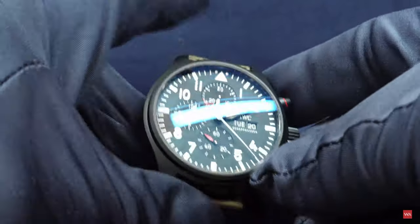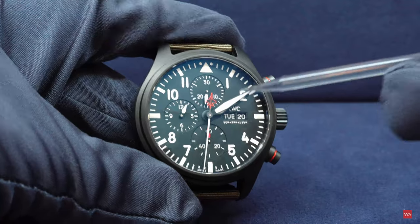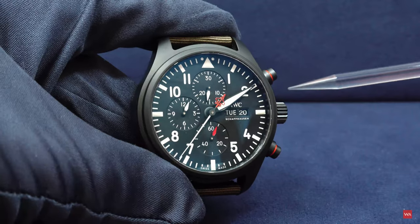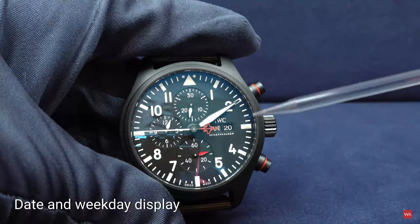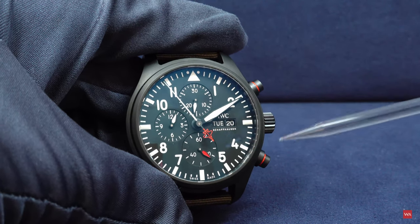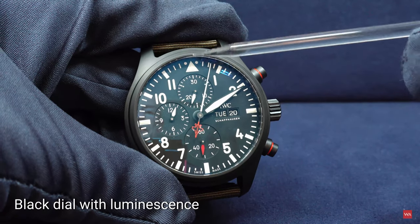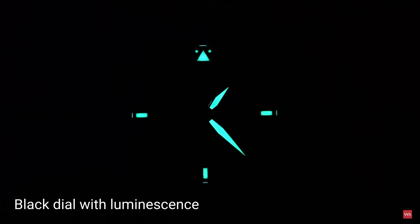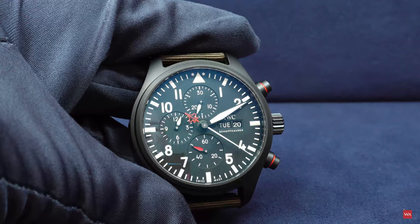Looking at the dial of this chronograph — the two hands are perfectly positioned and not covering any of the indications, neither the 30-minute counter, the 12-hour counter, the running second, nor the day and date indication. We have the typical look of an IWC Flieger or pilot's watch with the triangle at 12 o'clock, which always lets you know where 12 o'clock is. Nicely done with lots of Super-LumiNova applied.